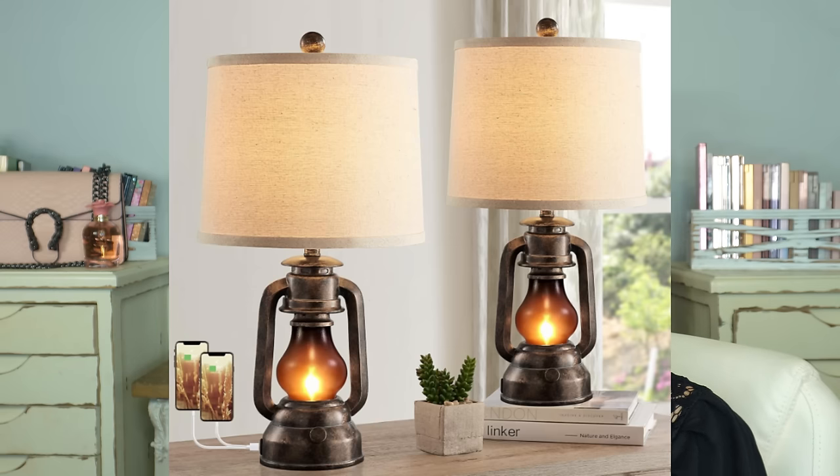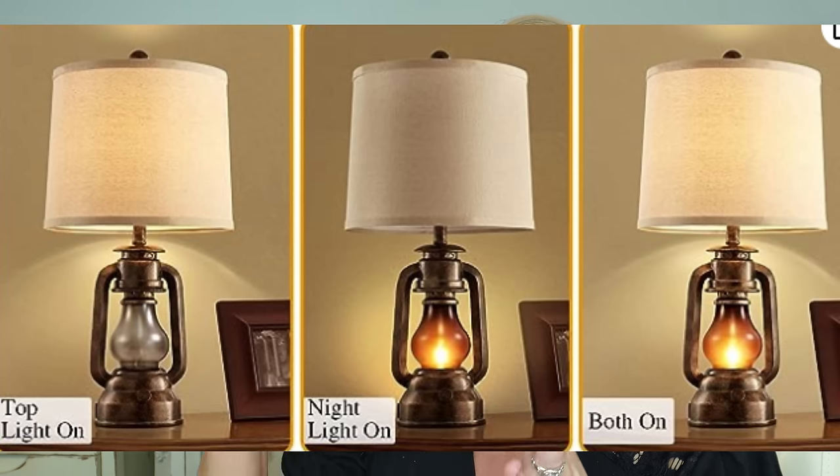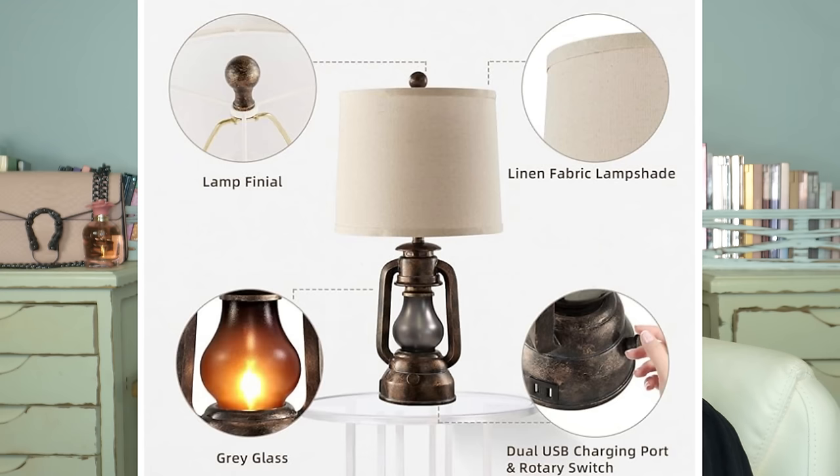I'm going to wrap this video up with a picture of these beautiful lights I have in my living room. I've had them for a long time and I adore them. They're a lantern-style light with three settings — you can use the bottom as a nightlight, have it all illuminated, or just use the top. They have a very rustic, farmhouse look, which is my style. I keep the nightlight on for an ambiance look, which I love. They're on a pretty good discount — last time I looked, there was a 30% off coupon on top of the sale price.